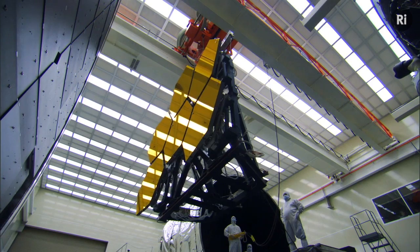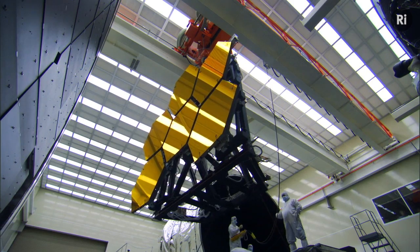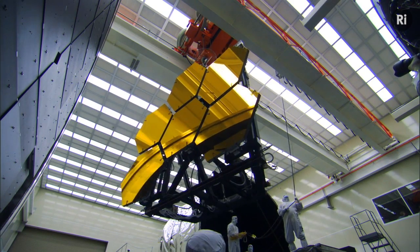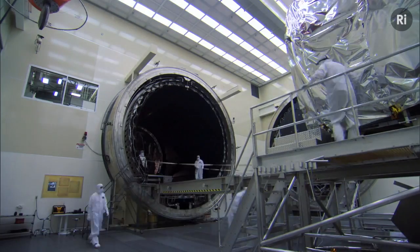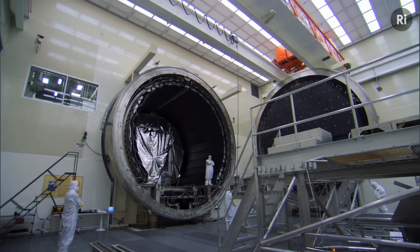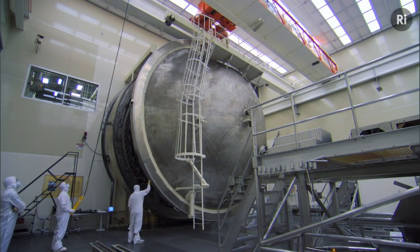Beryllium is the element for the job. It is a very lightweight element and it's also quite stiff. The other reason why beryllium is great for the Webb Telescope is that Webb needs to observe in infrared to see those further stars and galaxies. For that, it's got to stay super cold — none of its radiation can interfere with its observations — at temperatures of minus 240 degrees Celsius.